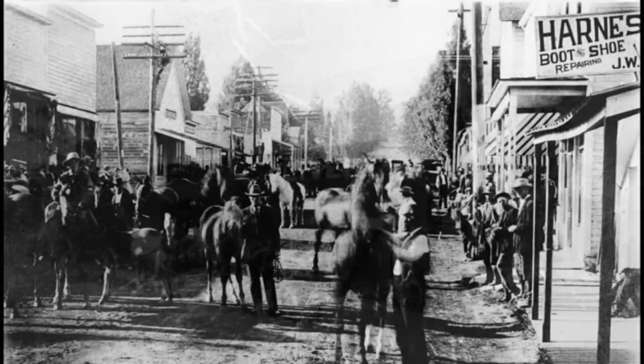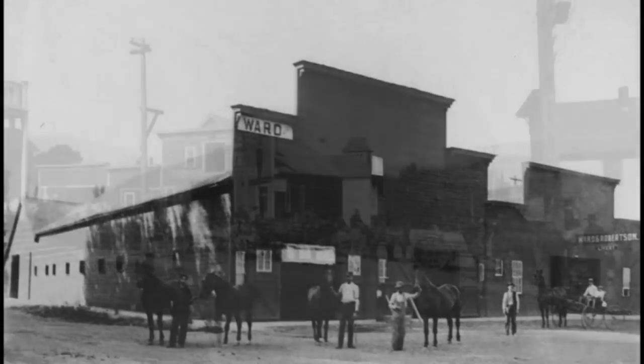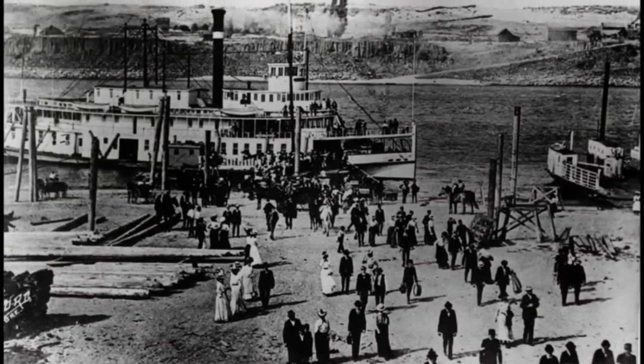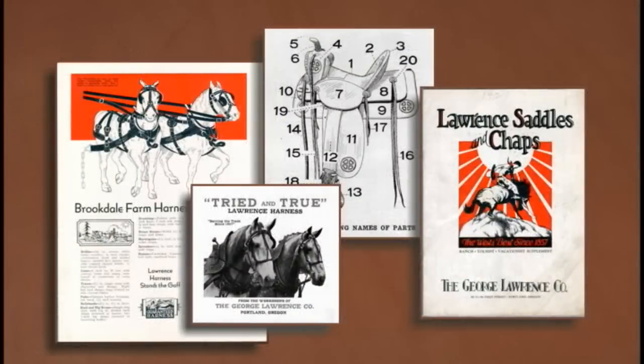Although available locally, custom saddles and tack were often too expensive for the typical rancher or merchant. There were so many different makers at the time producing factory saddles — you could look through a catalog, add the options you wanted, and those saddles were made and shipped to you. Cargo moved in and out of Portland all the time, and through a catalog one could order saddles, bridles, and harness gear.